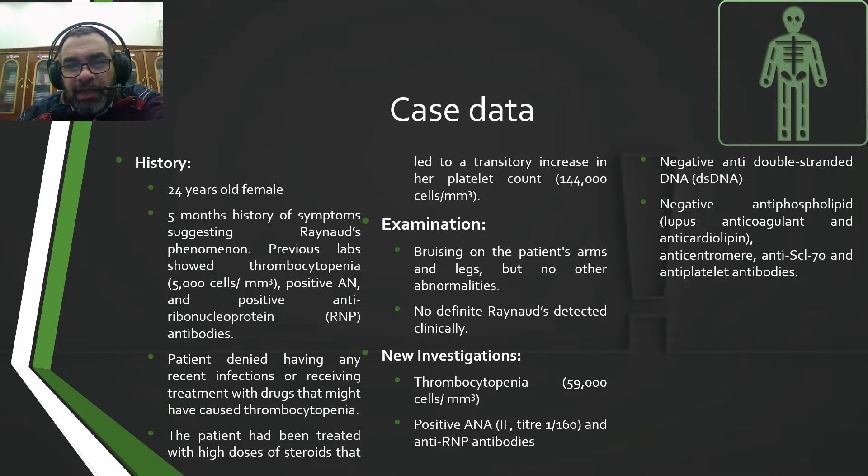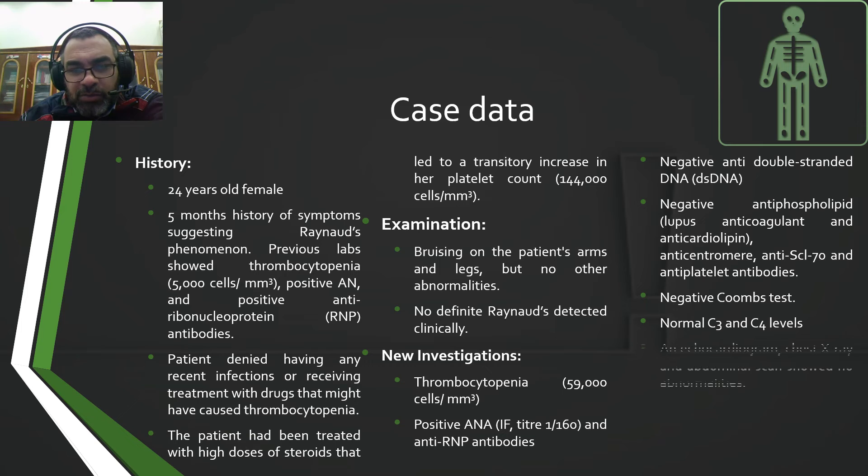Negative antiphospholipid antibodies, lupus anticoagulant, and anticardiolipin. Negative anti-centromere, negative anti-SCL70, and negative anti-platelet antibodies. Also negative Coombs test. Normal complement levels — C3 and C4 — so complement is not consumed.